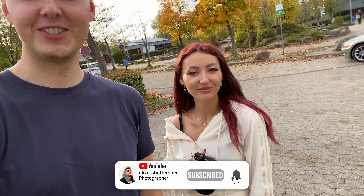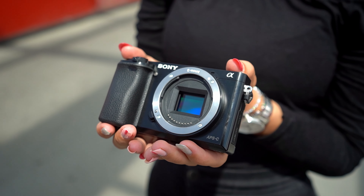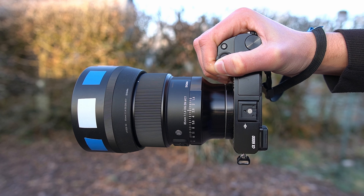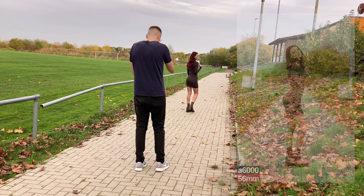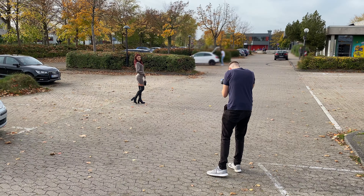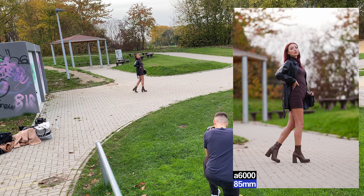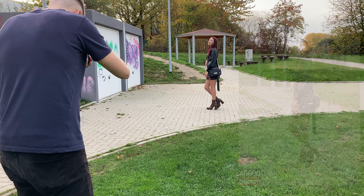Hello guys, we are back with another photoshoot with Muriel and the Sony a6000, the Sigma 56mm 1.4, and also the 85mm 1.4 from Sigma. We will do a comparison today between both lenses and see which one is better, and I will also give you my opinion at the end on which one I would get if I had the choice between both of them. This will be a very warm photoshoot during the end of October, so Muriel is also sweating a bit — me too — but it will be a great photoshoot, so yeah, let's start.